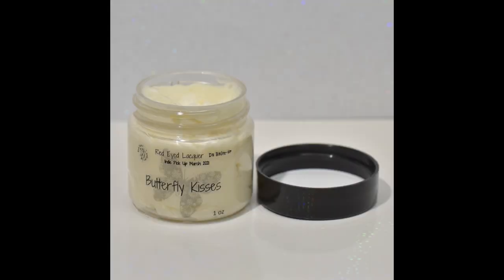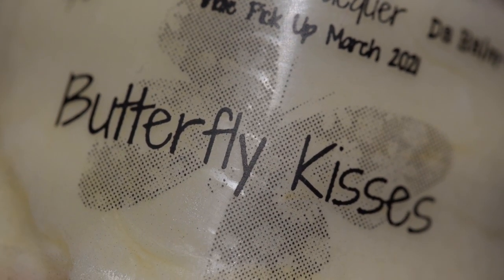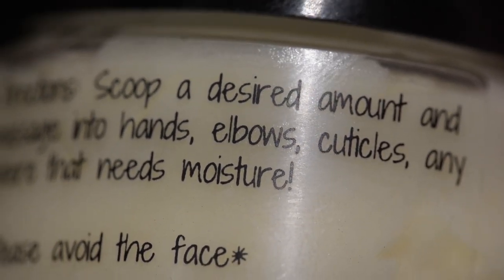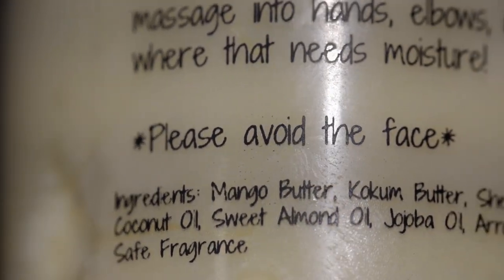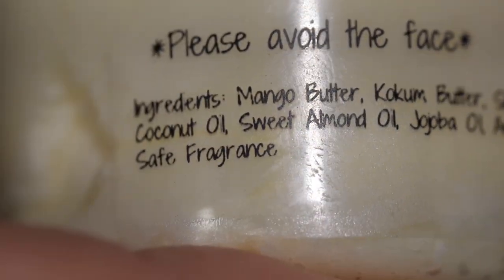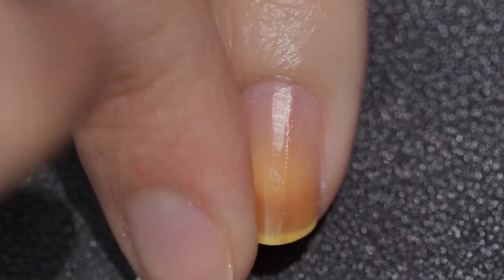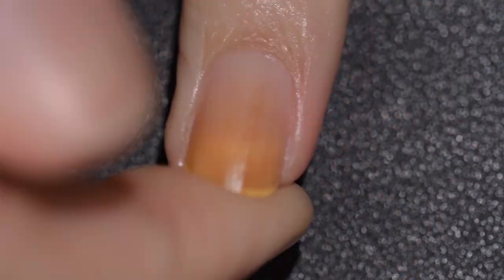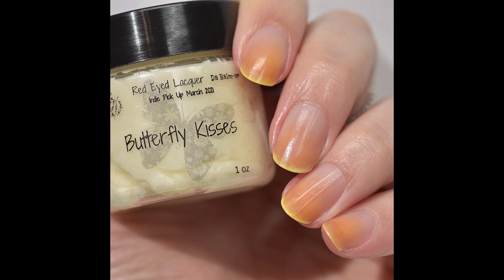Next up is also from Red-Eyed Lacquer and this is DaBalmer in the scent Butterfly Kisses. It's going to sell for $7.50 and was inspired by butterfly magnolias — it's a one ounce balm scented in peach magnolia flowers and raspberries. 10% of every balm will be donated to the American Thyroid Association to help find a cure for all thyroid diseases. There will be 100 bottles available and this sells out fast, so go in and get this first and check out. This stuff is amazing — I use it every single night before bed. It is so hydrating, starts more opaque but melts on your skin and leaves a nice butter-like feel that is just so hydrating. I live by this stuff. There you have Butterfly Kisses from Red-Eyed Lacquer's DaBalmer.